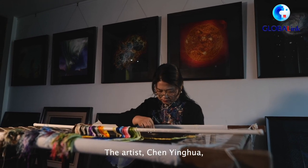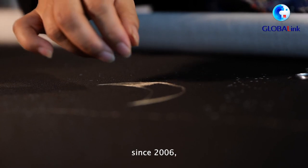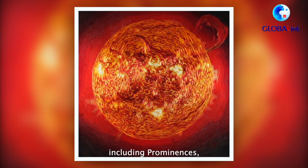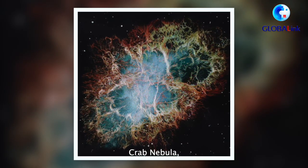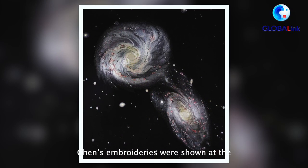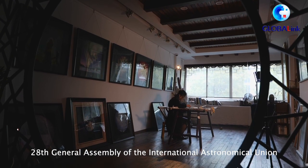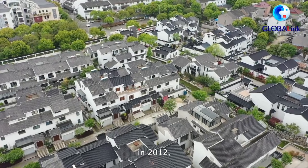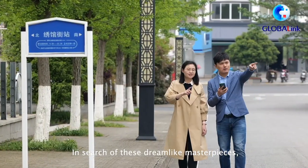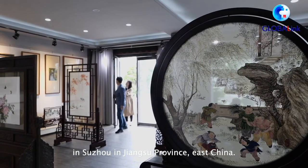The artist Chen Yinhua has created 26 universe embroideries since 2006, including Prominences, Crab Nebula, Aurora, and Verpool Galaxy. Chen's embroideries were shown at the 28th General Assembly of the International Astronomical Union in 2012 and became an instant hit. In search of these dreamlike masterpieces, we are going to visit a studio in Suzhou in Jiangsu Province, East China.